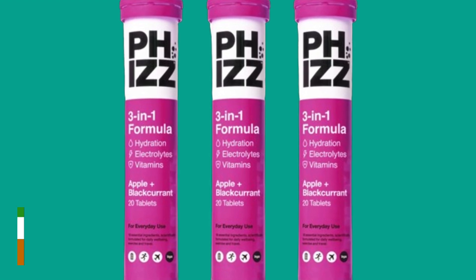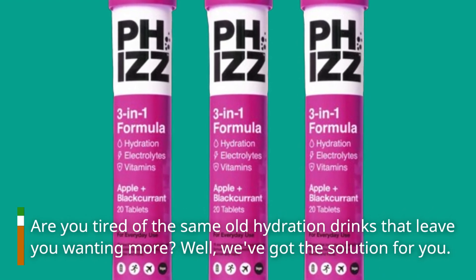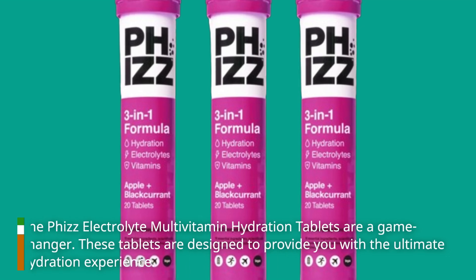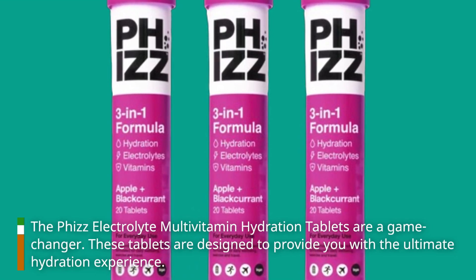Are you tired of the same old hydration drinks that leave you wanting more? Well, we've got the solution for you. The Fizz Electrolyte Multivitamin Hydration Tablets are a game-changer. These tablets are designed to provide you with the ultimate hydration experience.